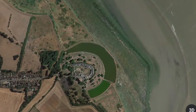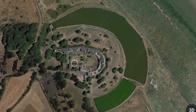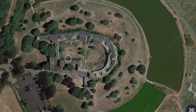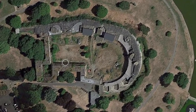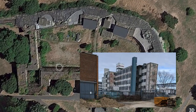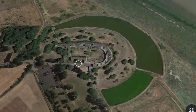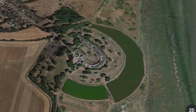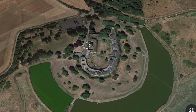Coalhouse Fort is an artillery fort based in Essex. It was built in the 1860s to guard the River Thames from seaborne attacks. The fort was decommissioned in 1949 and has 70 years of military use under its belt. It was then used as storage for barter shoes up until the 1960s. As of 2020, the preservation group, the Coalhouse Fort Project, closed and stopped maintaining the facility. The future of Coalhouse Fort is currently unknown.